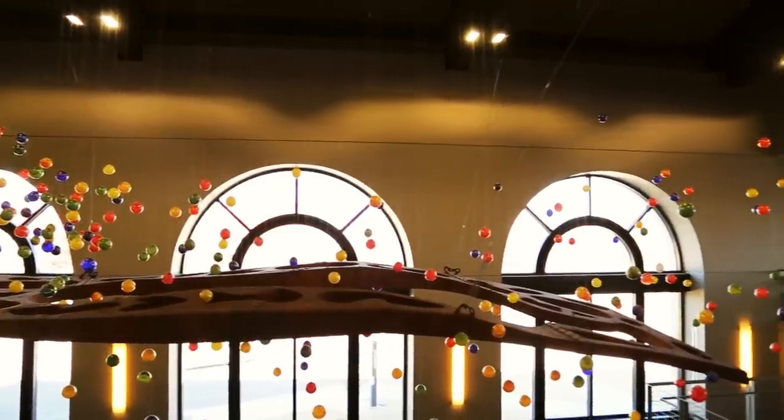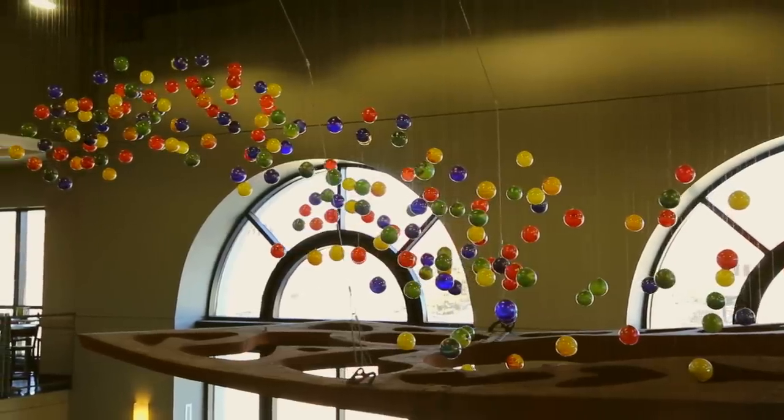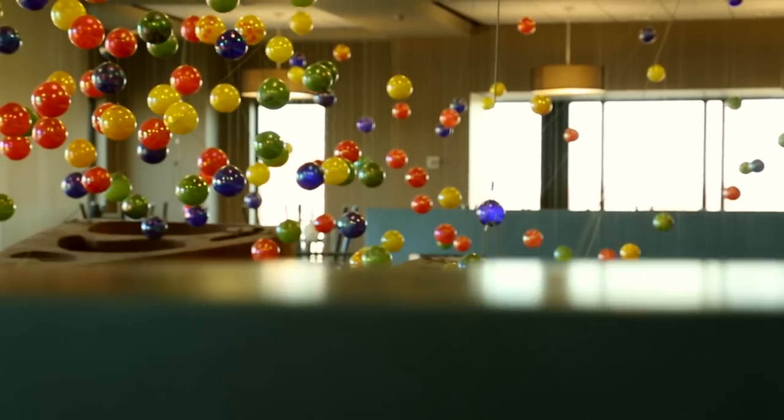The public art program at the Texas Tech University system was initiated by the Board of Regents in 1998 as an investment in the campus environments at each of its universities. Since then, more than 90 items created by some of today's leading artists have been added to our campuses.